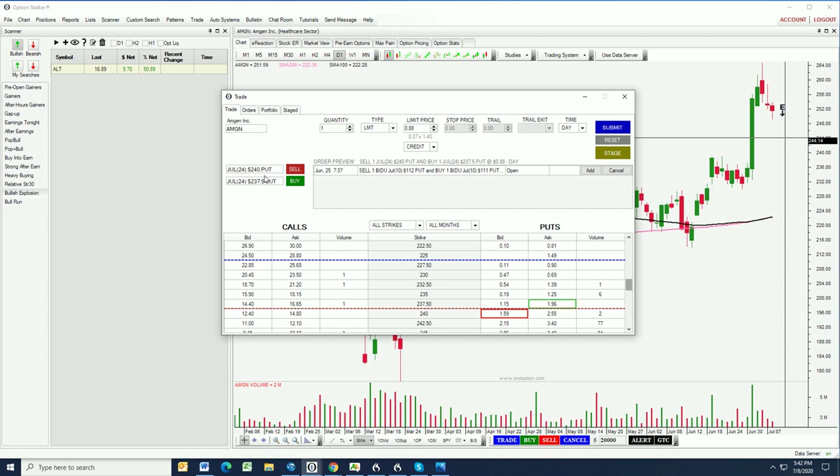To recap Amgen: we're selling the July 24th expiration, selling the 240 puts, buying the 237.50 puts. The market on that is a negative 37-cent bid offered at $1.40. We're going to be looking for a 50-cent credit because we have two and a half points between the strike prices. If this trade works out we're making 50 cents but we're having to put up $2 in margin — that is a 25% return in two weeks. By the way, we haven't had a losing trade since the middle of February, just before the market crashed.